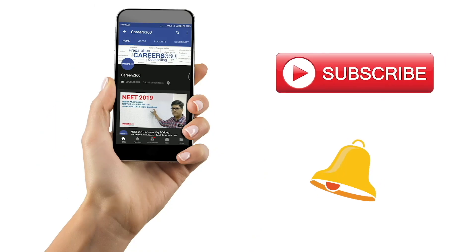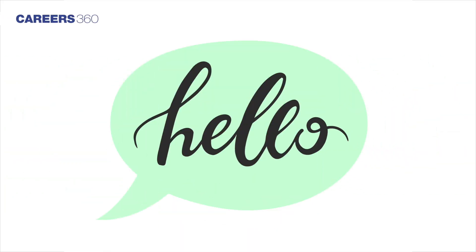Subscribe to our YouTube channel and click on the bell icon for latest updates. Hello Candidates,